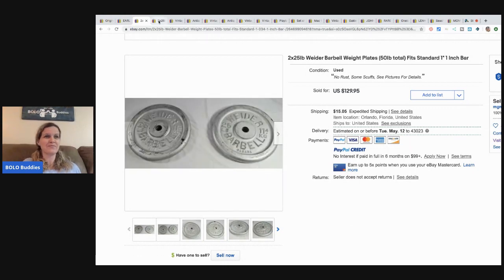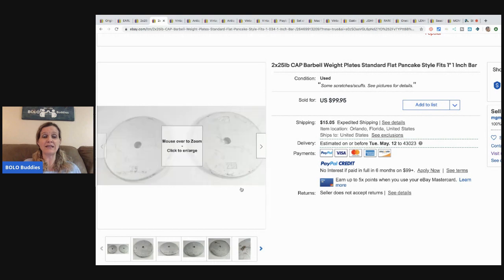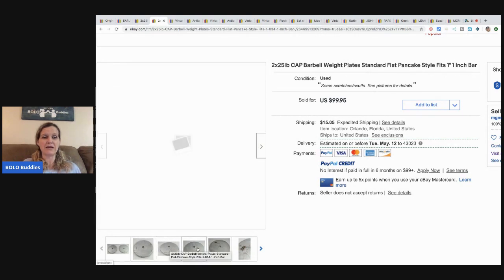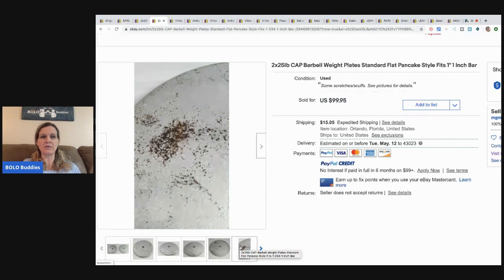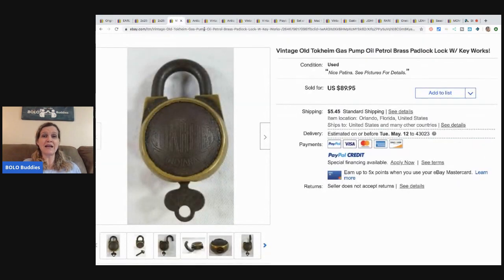He showed another set just to prove it wasn't a fluke — a different brand, slightly less valuable, but these 25-pound barbell weights still went for $99.95 with the buyer paying shipping. Pretty cool, especially when they were free.